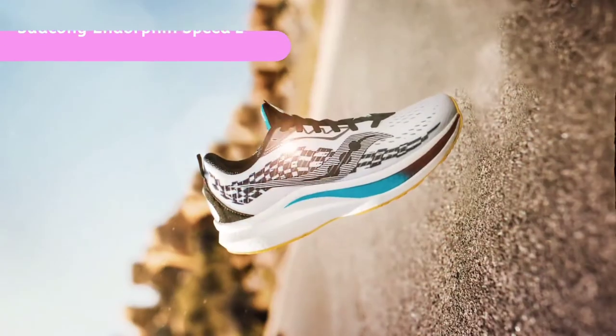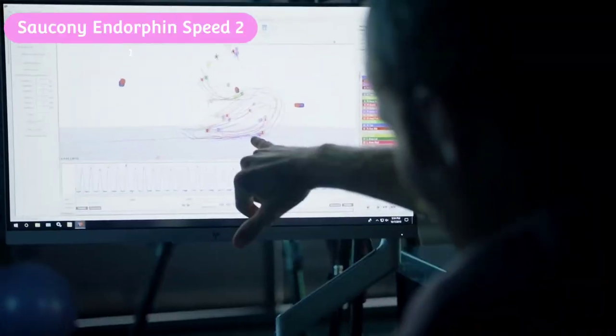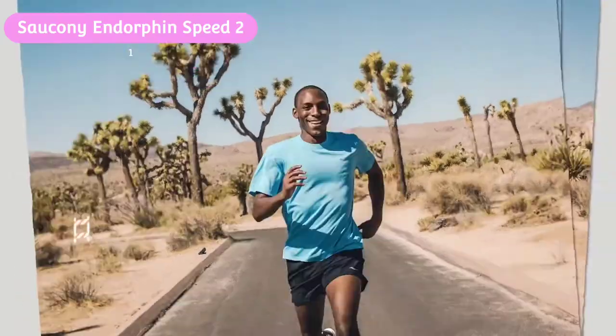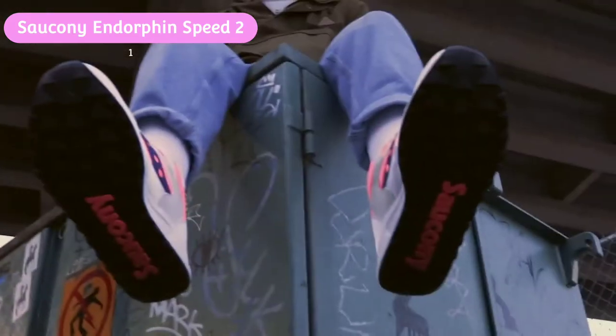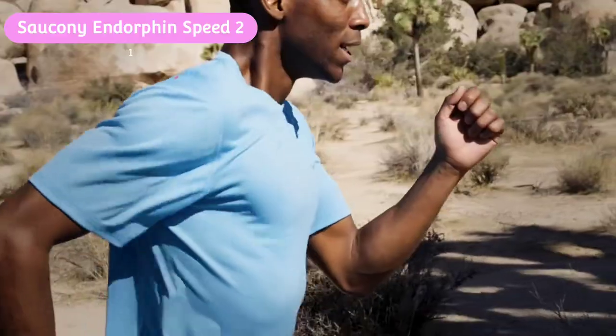Our best-in-test award is reserved for shoes that stand out from the crowd, and this is one of them. Judged only by its name and weight, you'd be forgiven for thinking it is best suited to speed work or racing — but that would seriously underplay this impressively versatile option, which proved as adept on long runs as it did on shorter, faster workouts.